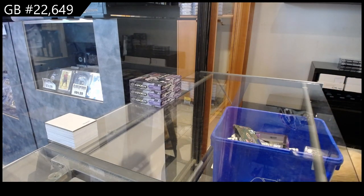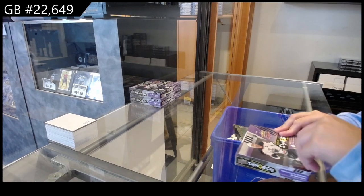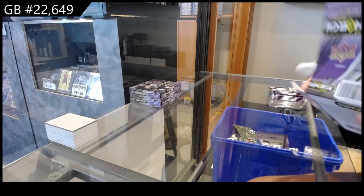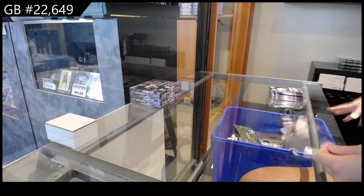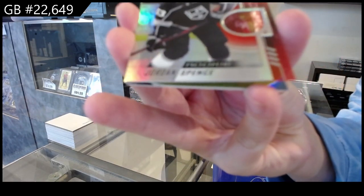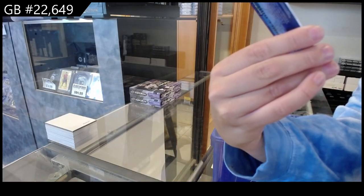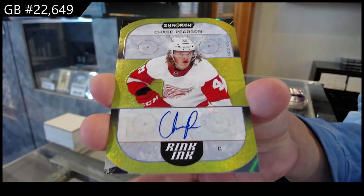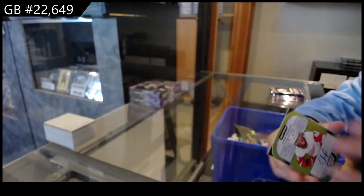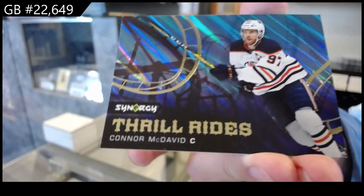Starting off the NC Group break, 22-6-49, we have the three-box break of 22-23 SP Authentic. We have a red rookie for the LA Kings of Jordan Spence. We have a Rink Inc. rookie autograph for the Detroit Red Wings of Chase Pearson. And a Thrill Rides for Edmonton of Connor McDavid.